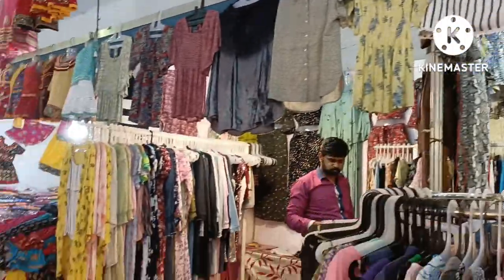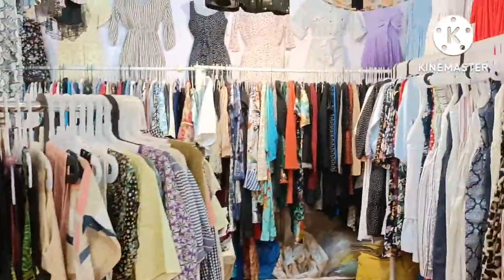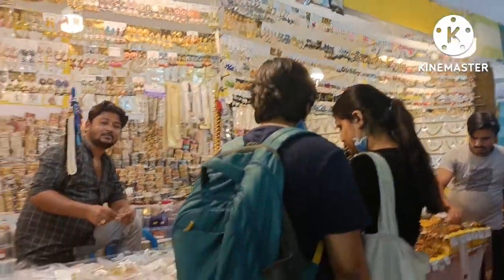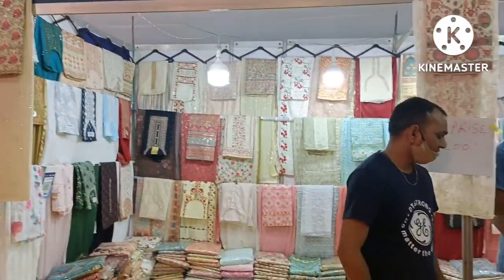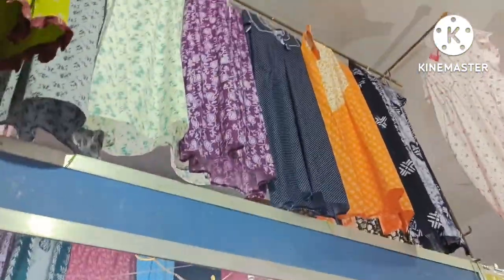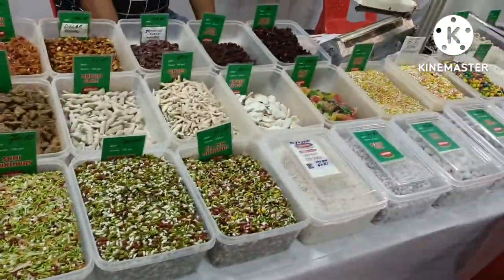Western tops, dresses, frocks, earrings, bangles, bridal sets, cotton and khadi embroidered dress material, and different palm materials.